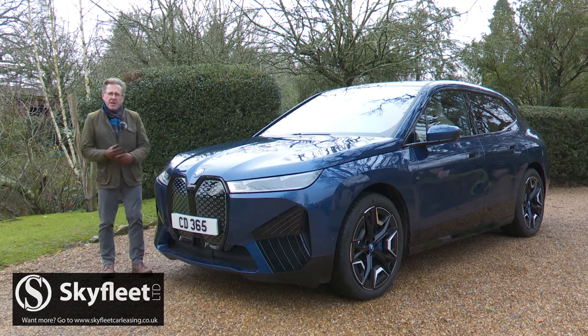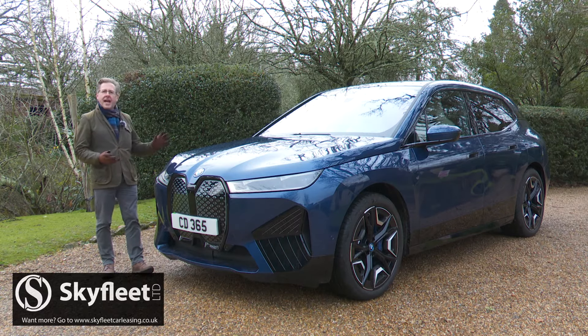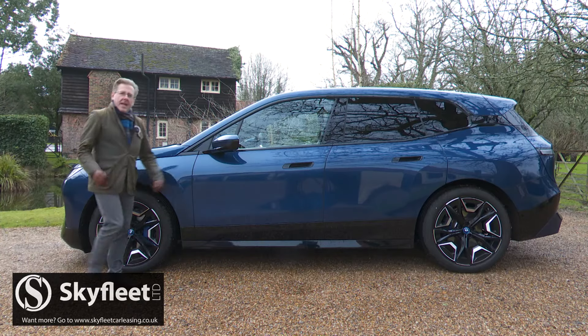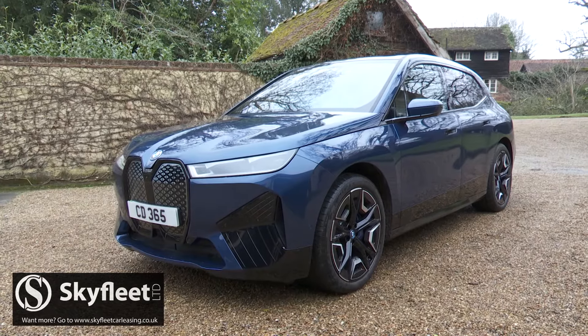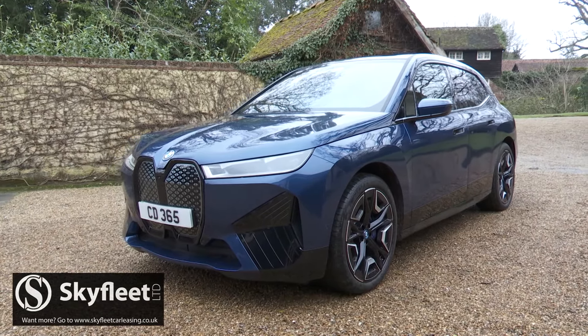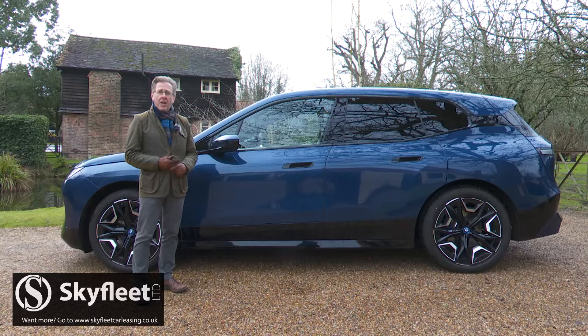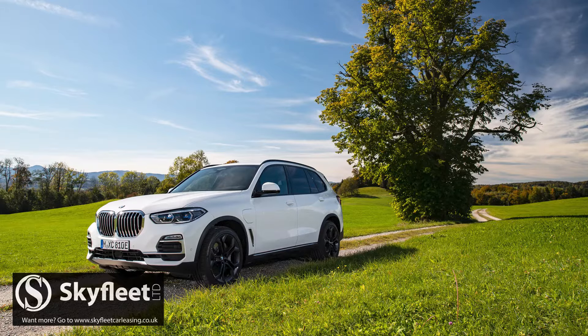By and large, BMW doesn't do beautiful, but it is very much a specialist in striking, and this iX is certainly that. It's certainly big — just under 5 metres long, around 2 metres wide, and a fraction under 1.7 metres high. About the same size, in other words, as the company's X5, which BMW claims shares nothing with this car.